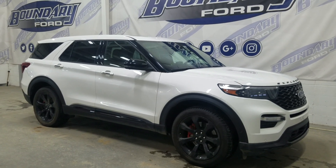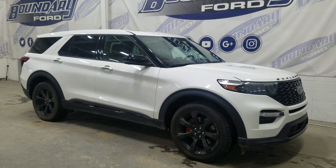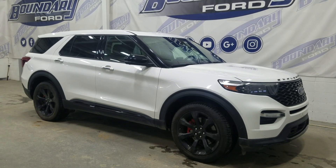At the front we have automatic headlamps as well as fog lamps. Over to the side we have 18-inch aluminum wheels wrapped in Goodyear tires, as well as color-matched handles and black mirror caps.